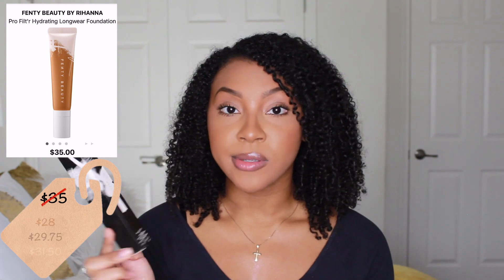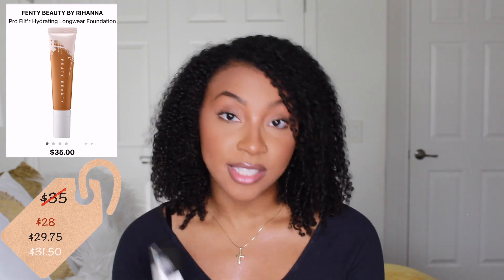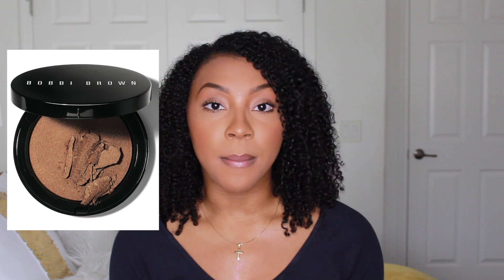Next we're moving into the Fenty family — I absolutely love the Fenty Beauty line as well as the Fenty skincare line. I've been using the Fenty Beauty Soft Matte Foundation for a while and really love it, so I wanted to try out the Hydrating Long Wear Foundation as well. I've heard great reviews on it so hopefully it works just as well.